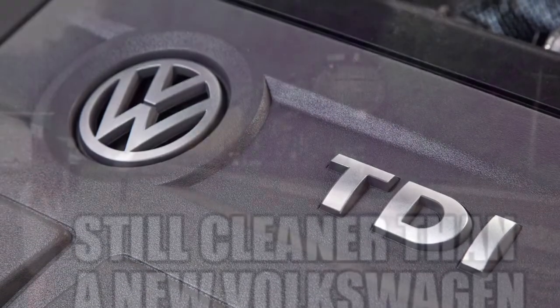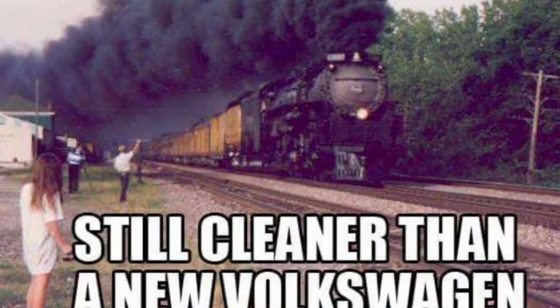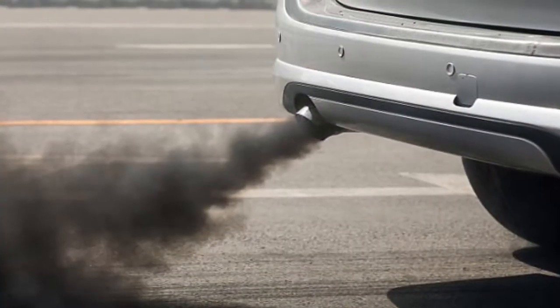Now, after the recent dieselgate scandal, diesel cars are frowned upon because they are seen as dirty, polluting and harmful.